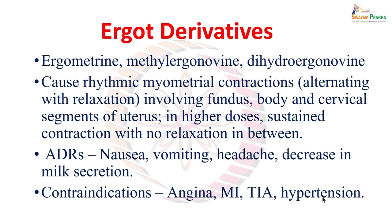Next we come to ergot derivatives: ergometrine, methyl ergonovine (methyl ergometrine), and dihydroergotamine. These cause rhythmic myometrial contractions alternating with relaxations, resembling physiological uterine contractions. However, unlike oxytocin, ergot derivatives involve the fundus, body, and cervical segments all together — the whole uterus including the cervix contracts — which can create problems.